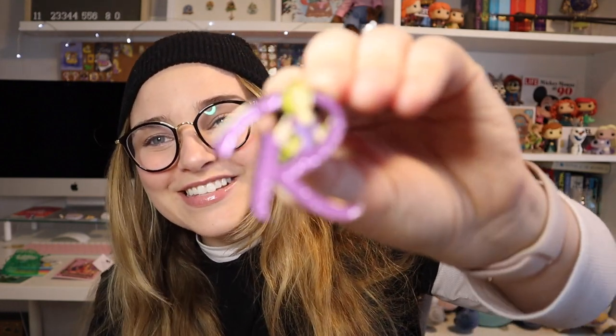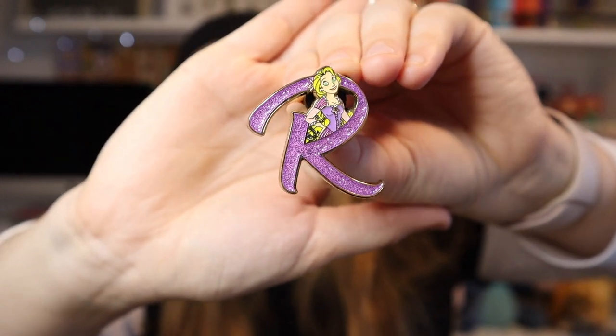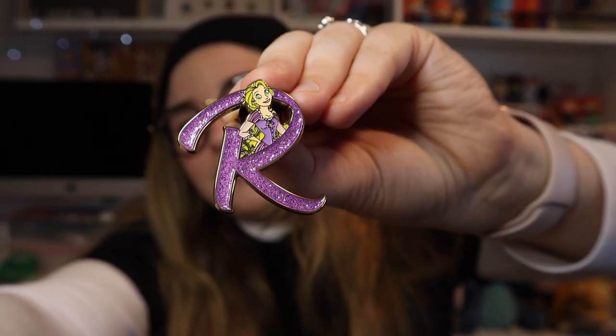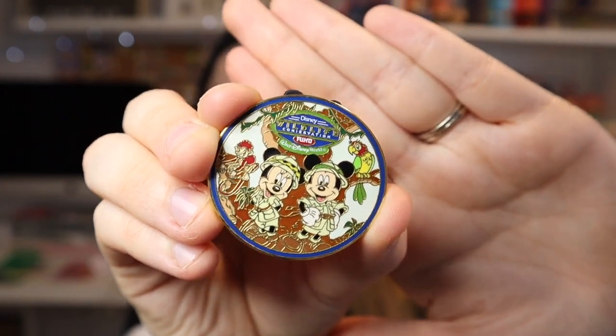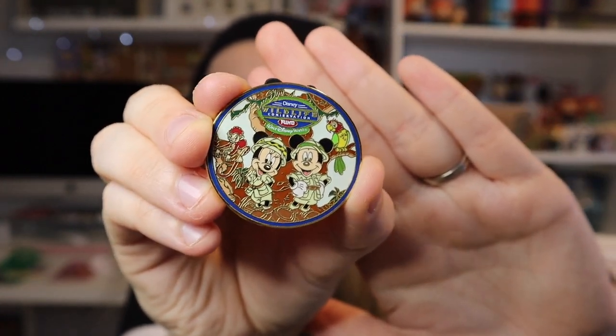I was a little nervous about authenticity but it definitely feels real. So the first pin is a beautiful Rapunzel pin from a mystery box set — I never want to get mystery box sets because I only ever want one pin, so I'm glad I was able to trade for this one. The second pin is for my Animal Kingdom collection: it's Mickey and Minnie in their safari gear, which is my absolute favorite style.